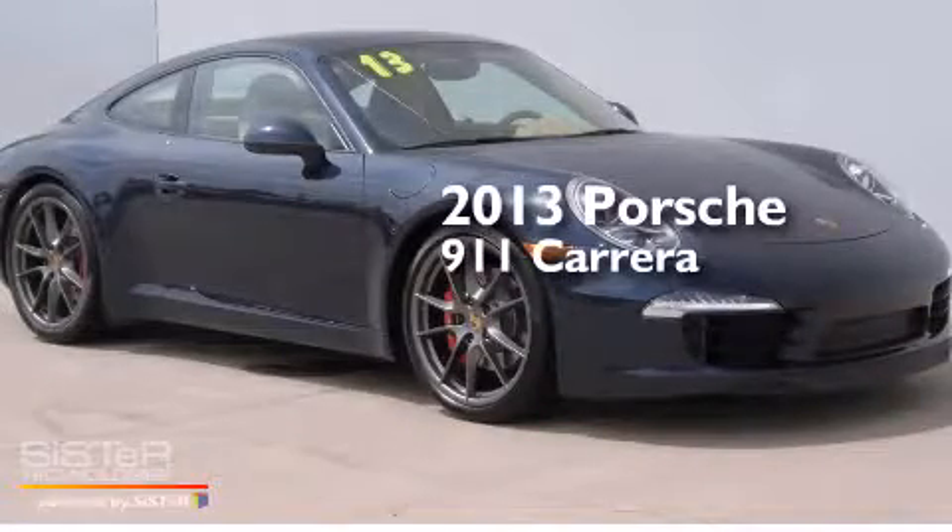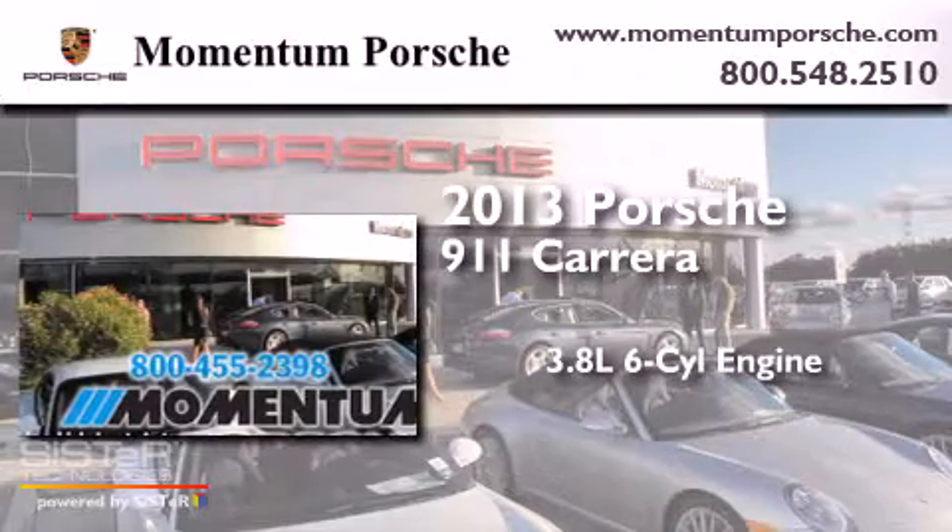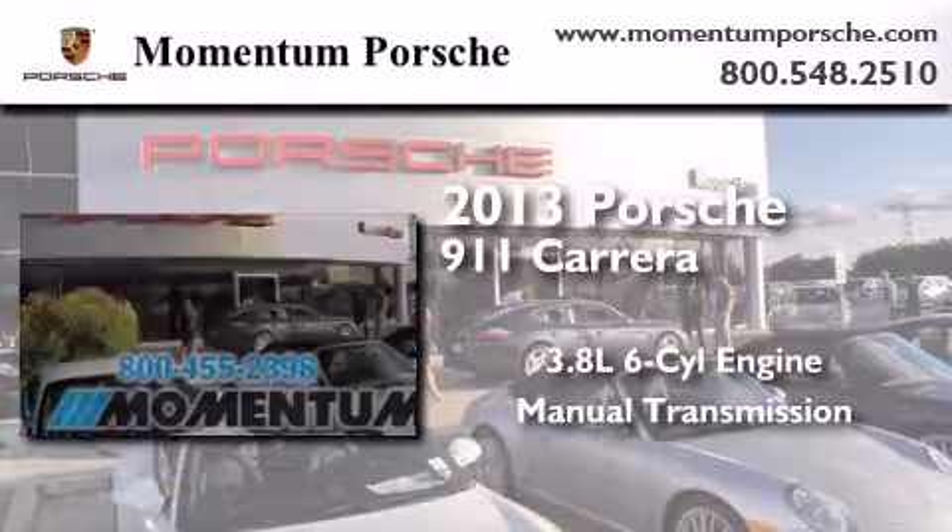This is a 2013 Porsche 911 Carrera. It has a 3.8-liter six-cylinder engine and a manual transmission.